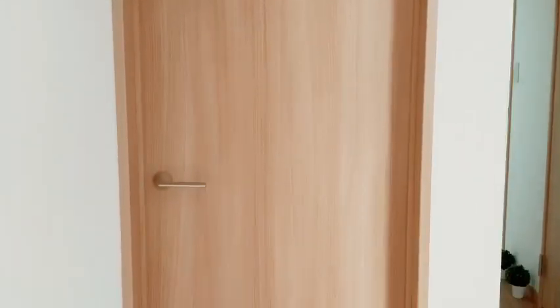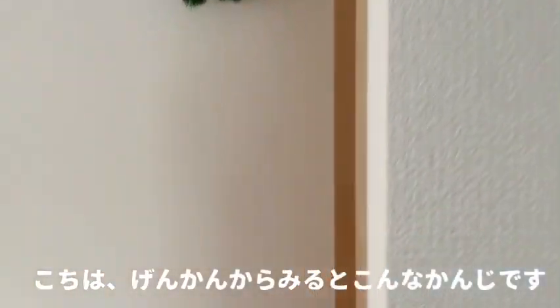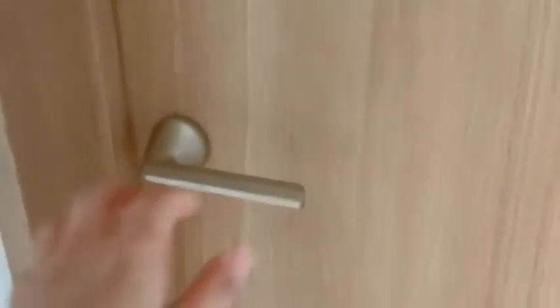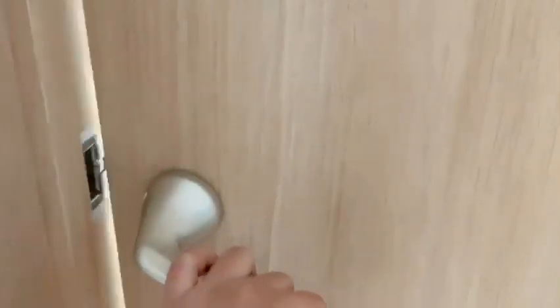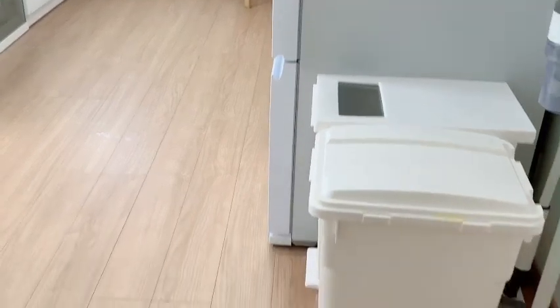Ayan yung view kapag galing ka ng hagdan. Tapos, dito naman yung view kapag galing ka sa pinaka main door. Buksan na natin. Kitchen living — pagpasok, makikita agad yung mga basurahan.